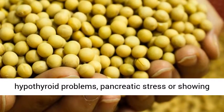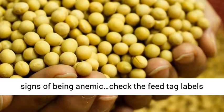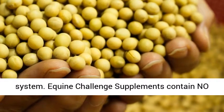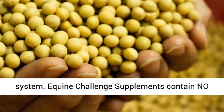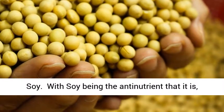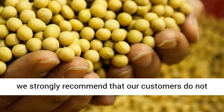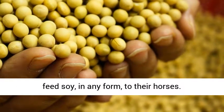If you have a horse that has been diagnosed or is showing signs of hypothyroid problems, pancreatic stress, or signs of being anemic, check the feed tag labels of everything you're putting into the horse's system. Equine Challenge supplements contain no soy. We strongly recommend that our customers do not feed soy, in any form, to their horses.